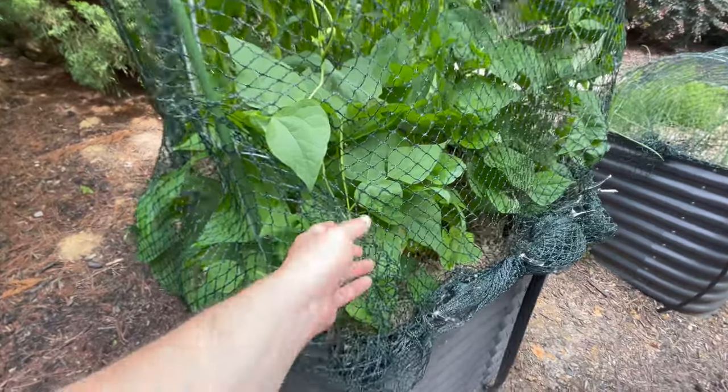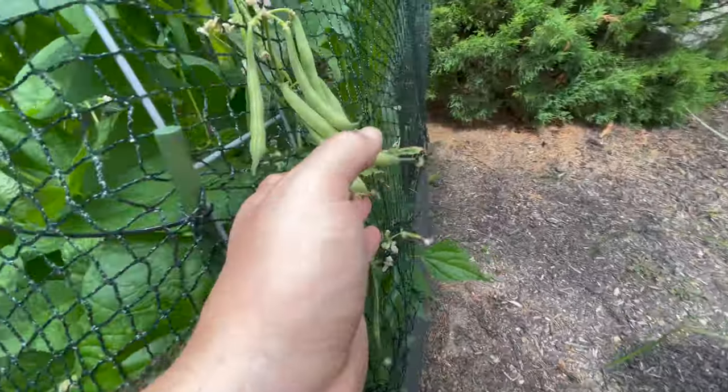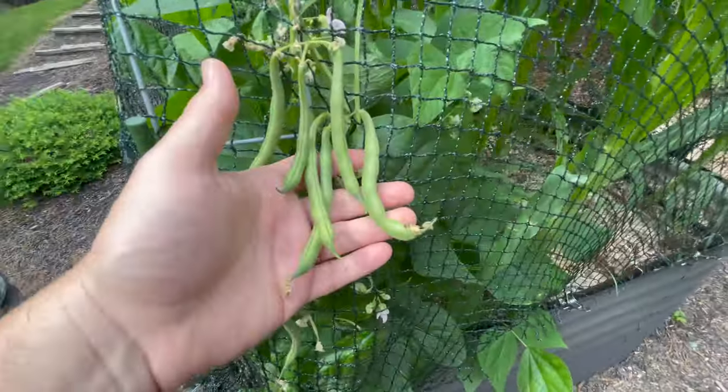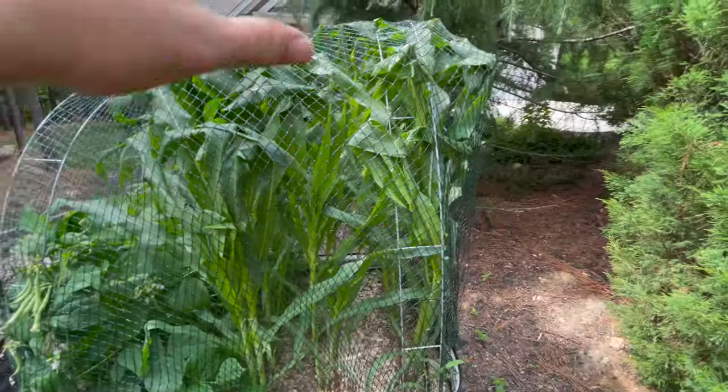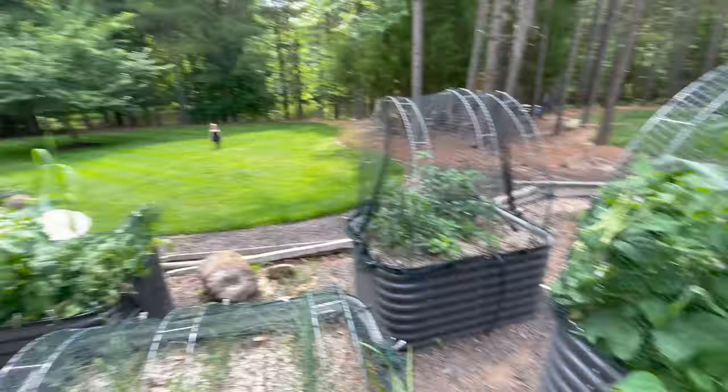Beans — being eaten right off the vines, but I assume there's good beans inside. These beans are too high — I bet this was squirrels. Got some good beans here. And the corn, which got so big — we've got to free the corn. That's crazy!